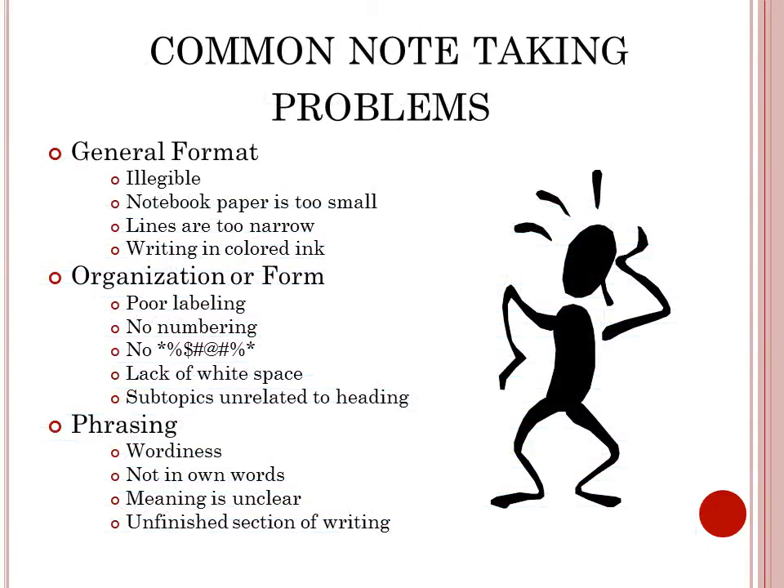This is a list of common note-taking problems. In general format, typical issues include illegible writing, note paper that is too small, lines that are too narrow, or writing in colored ink.